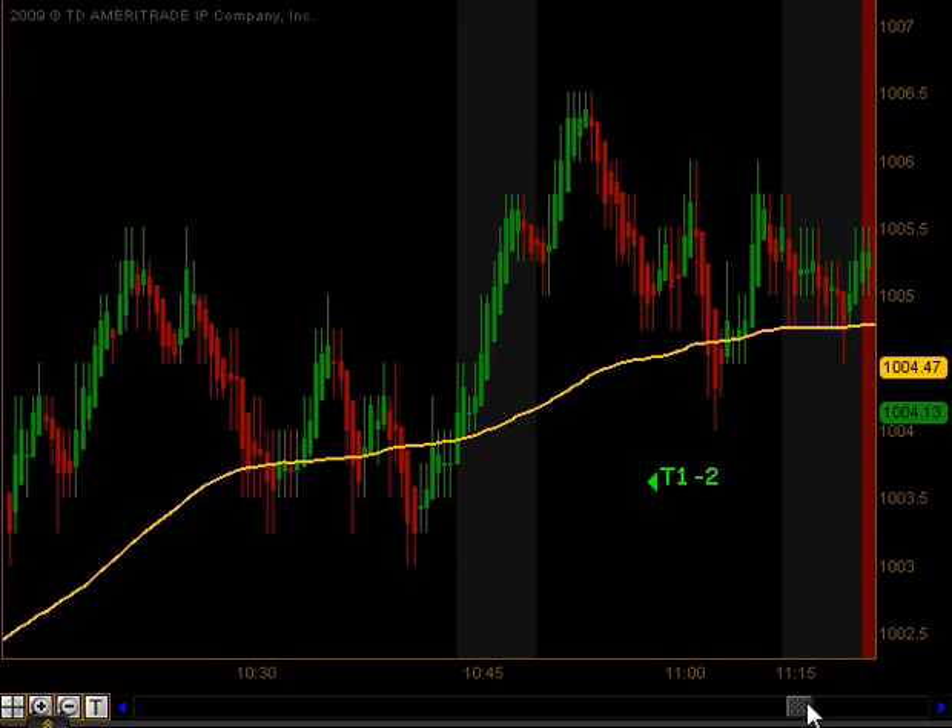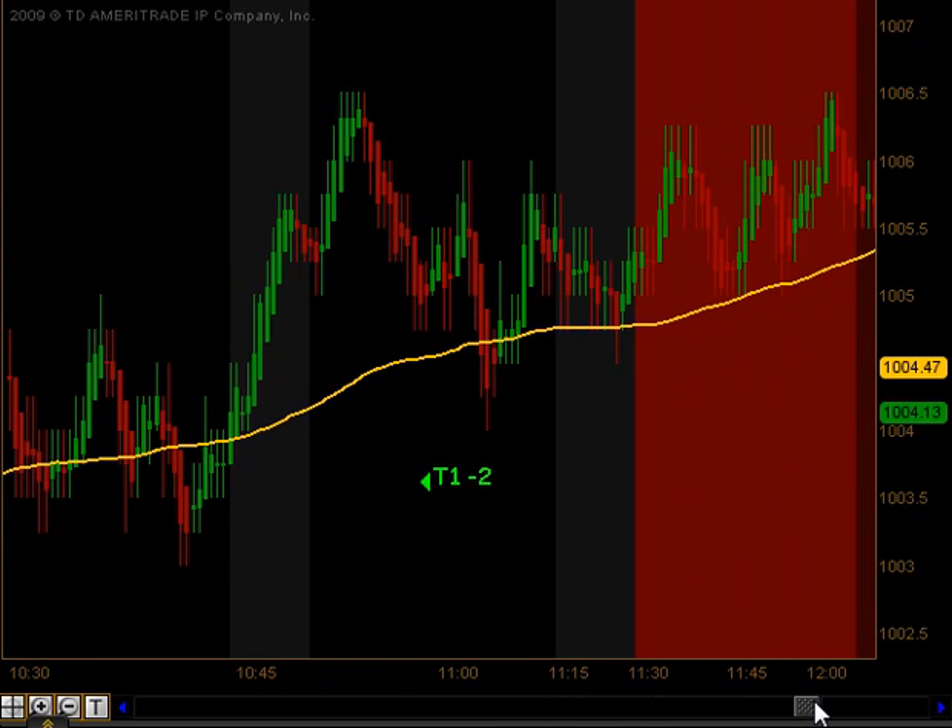So we ended up taking a 2-tick loss on that trade, and then we got into the lunchtime dead zone.